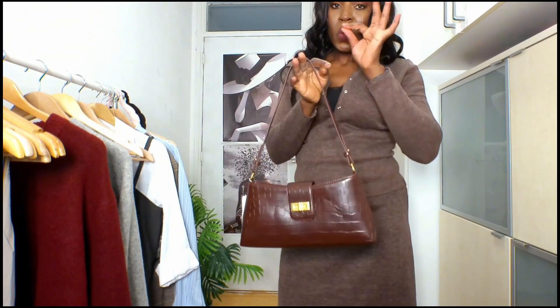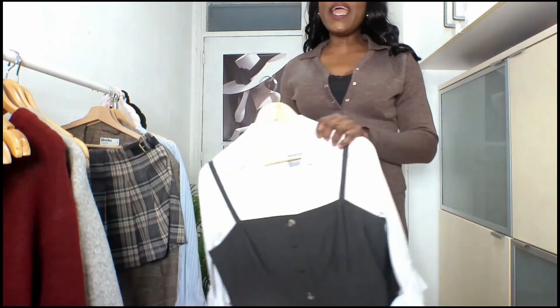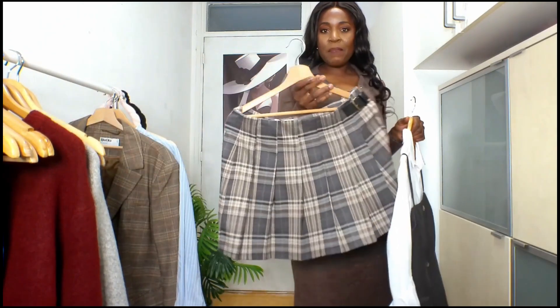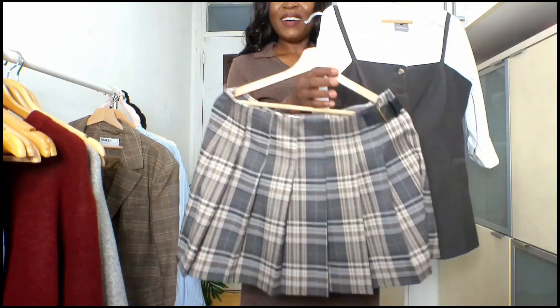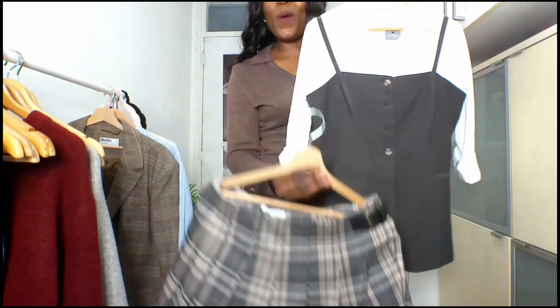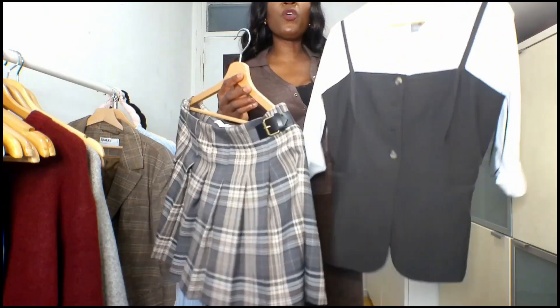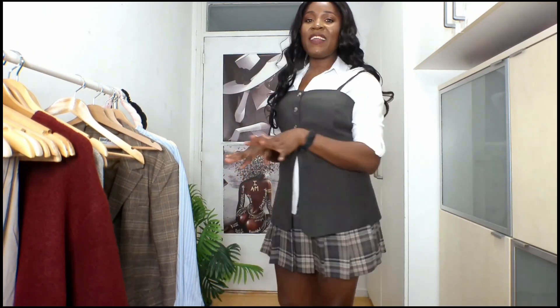The next item I'm going to show you is this skirt set. It looks similar to the first one but it's a totally different set. When I saw it I said I'm going to take it because they are so cute. Let me try it on — this style is actually giving back-to-school vibes, to be honest. But it's so cute and innocent.